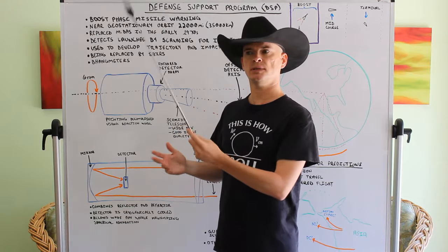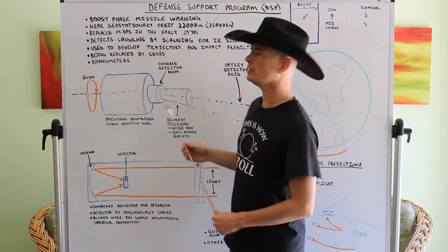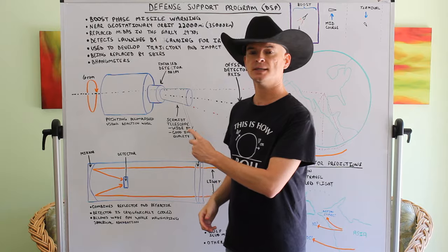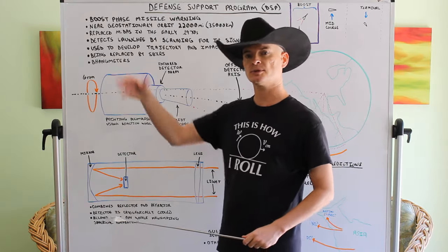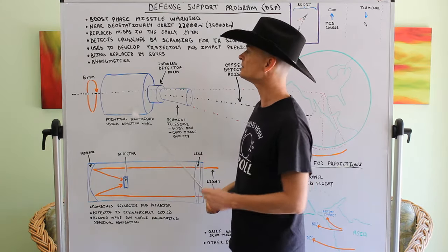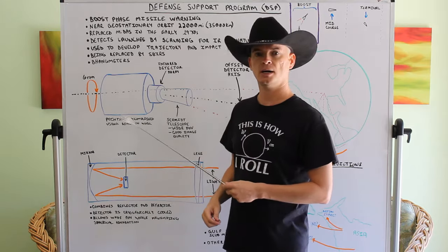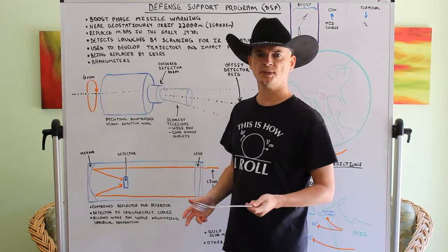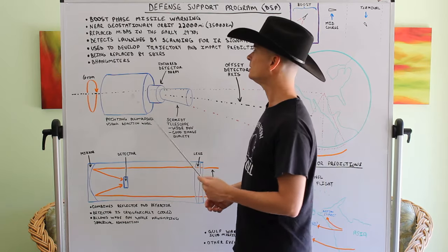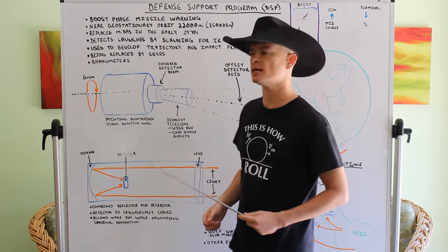This system seems like it would be relatively old, and I guess it is — it's older than I am. It replaced Midas in the early 1970s when the first launches were done and the satellites got into their final orbits. Midas was the Missile Detection Alarm System, a similar but more primitive system that worked in a completely different orbital way. You could say Midas was almost a test bed for this technology.